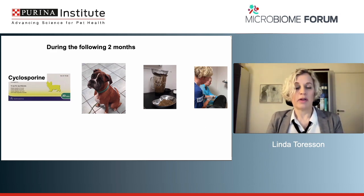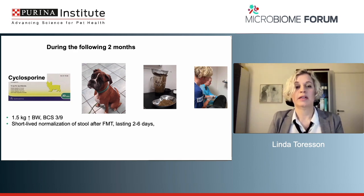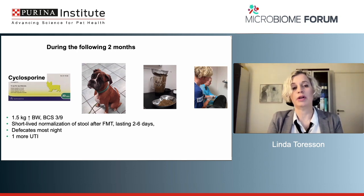Typically we give FMT on three different occasions, with two to three weeks interval between treatments. With both cyclosporine and FMT, he increases one and a half kilos of body weight — not a lot, but still positive, bringing his body condition score to three out of nine. Every time he gets an FMT, he has a normalization of his feces, but it only lasts for two to six days — no lasting effect and it does not build up. He defecates most nights, which is difficult for the dog owner, and he has one more urinary tract infection because he is still on a lot of budesonide. He has also started to vomit much more frequently.